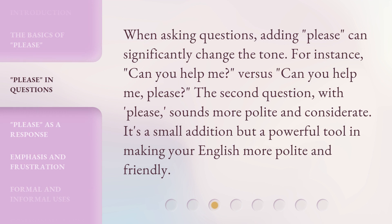When asking questions, adding 'please' can significantly change the tone. For instance, 'can you help me?' versus 'can you help me, please?' The second question, with 'please,' sounds more polite and considerate. It's a small addition, but a powerful tool in making your English more polite and friendly.